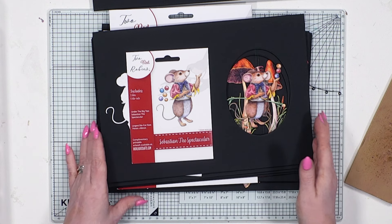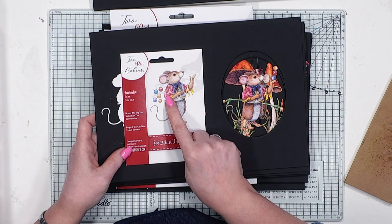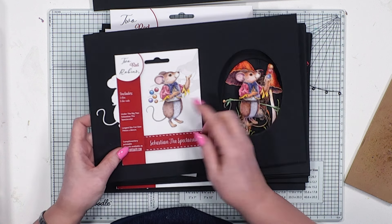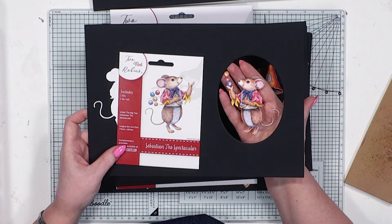Then we have Sebastian the Spectacular — he's our juggler. Isn't he wonderful? I'm loving his colours. He's actually juggling with buttons, which is where they make do and mend with what they found to create this lovely circus. There we have our lovely Sebastian.